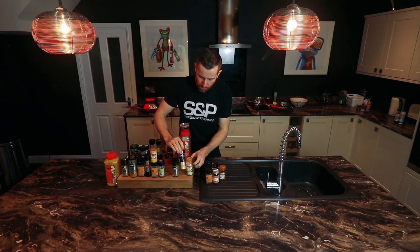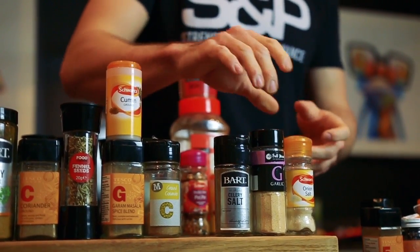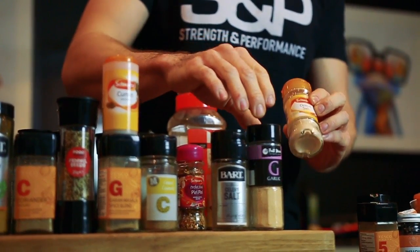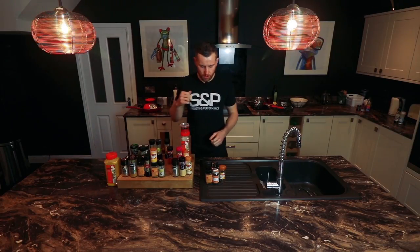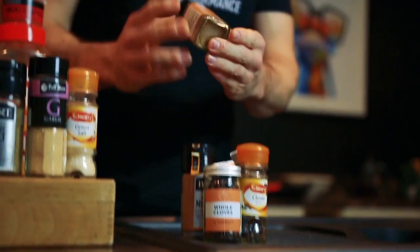Then we've got different types of salts and powdered garlic. I looked at the KFC recipe once and it involved a lot of onion salt and garlic salt, so I tend to like to use onion salt and garlic salt with my chicken rather than just using standard salt.